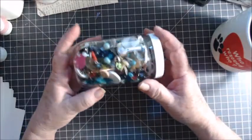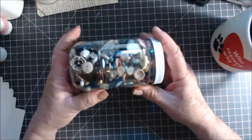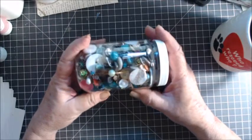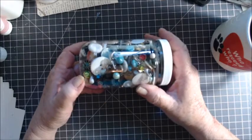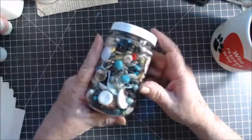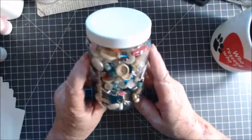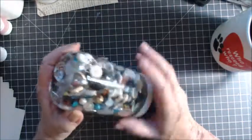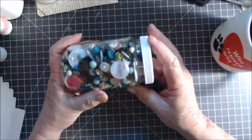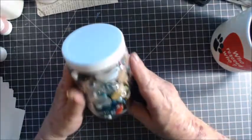Hey everyone, want to have some fun and help me bust my stash at the same time? How many do you think are in here? There are beads, there are buttons of every size, there are findings, there are vintage buttons, there's little jewelry pieces in here, there is a little bit of any and everything I could get to fit in this pint-sized drawer — I think that's a pint, I'm pretty sure it is.